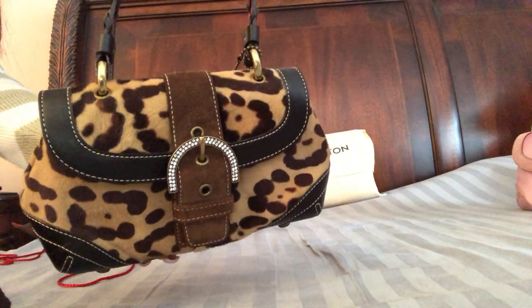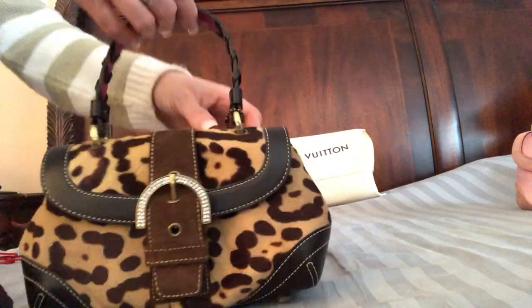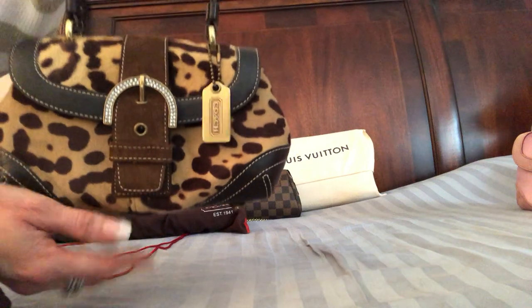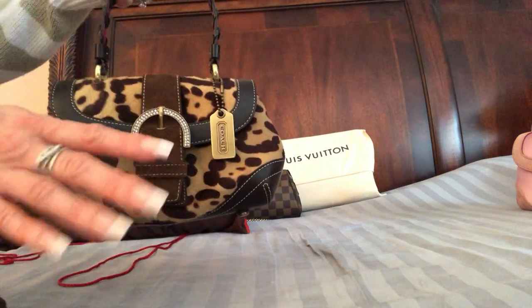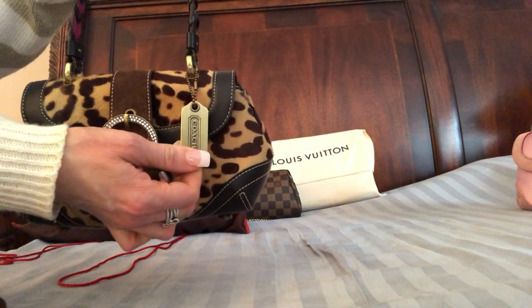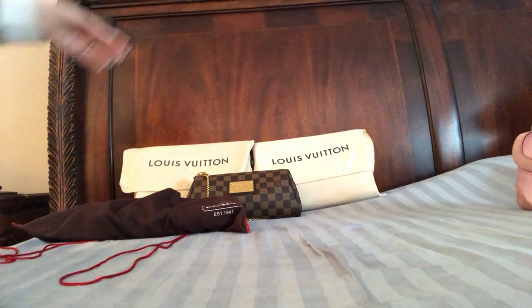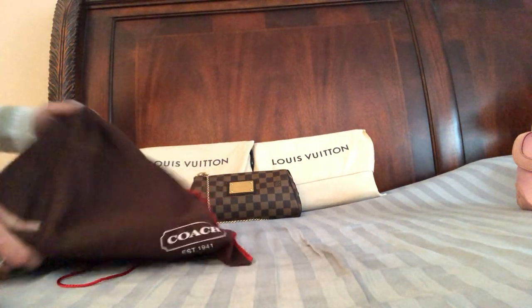I'm waiting for my second one to arrive. I'll probably take this hangtag off because it's not the Swarovski crystal — for some reason this bag just comes with this tag and I'm just not going to wear it with the tag. But it's just so cute.